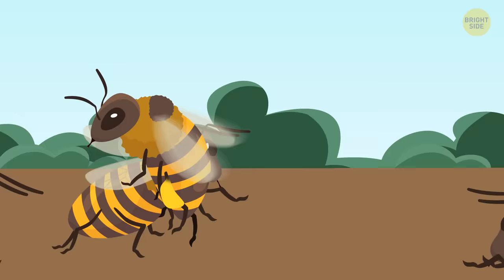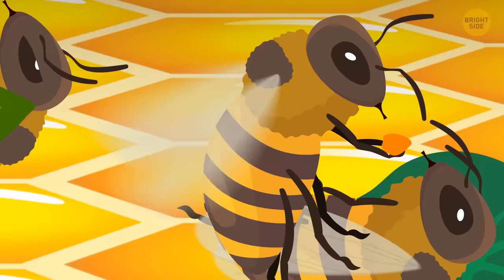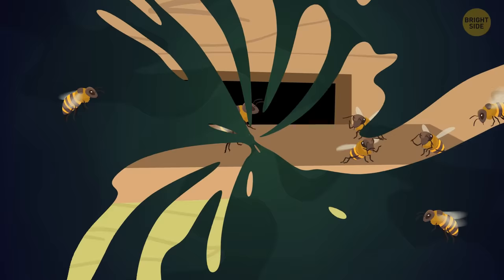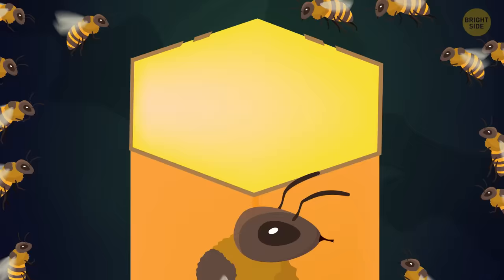At one point, you see something that looks like a hospital room — worker bees looking after those that feel unwell. The doctors bring different types of honey depending on the infection, and if there's no other way, they remove a sick bee from the hive to prevent the entire colony from getting ill. There are also temperature-control bees: the temperature in the hive is usually around 95 degrees Fahrenheit, and it's crucial to keep it that way — not hotter, not colder — otherwise the eggs won't hatch.